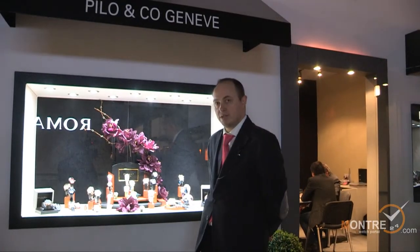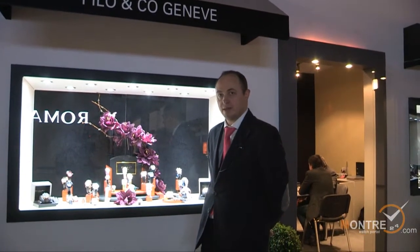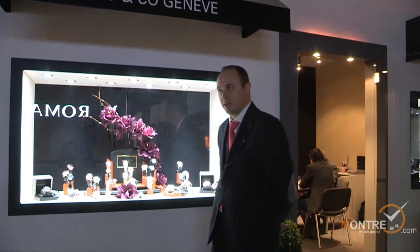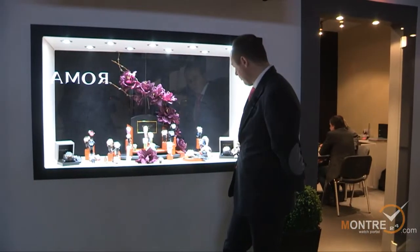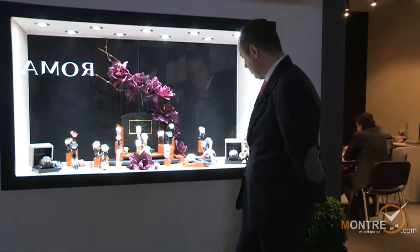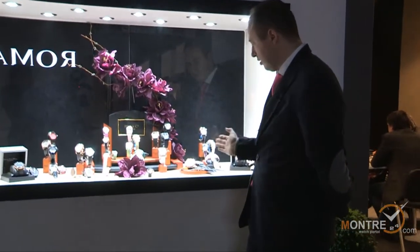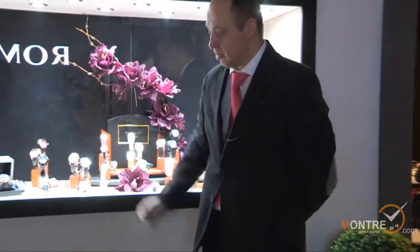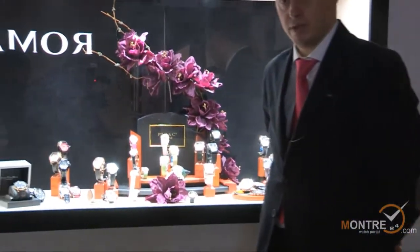We are a brand based in Geneva. We are making two brands: P-Land Company Geneva and David van Heem Timewear. Here you have the David van Heem new collection mechanical, the dual time and the tourbillon of this year.